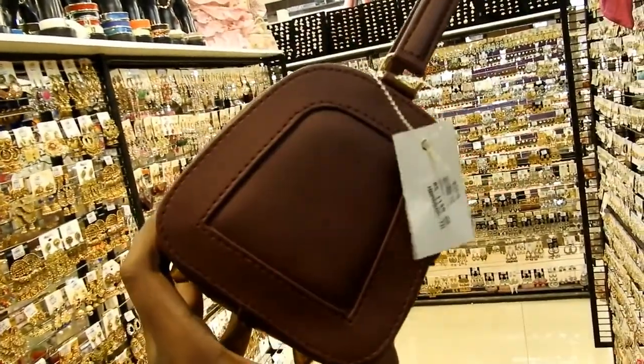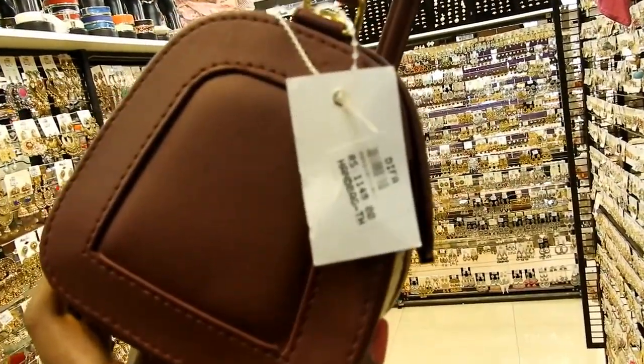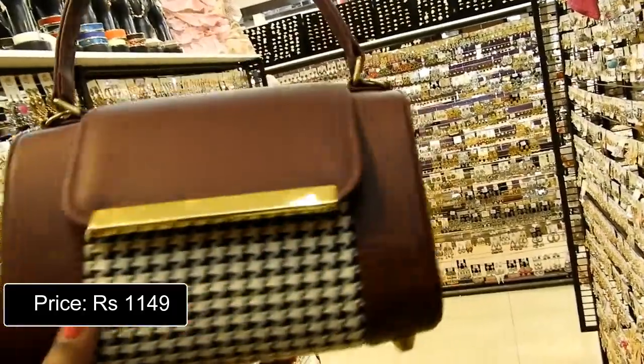I am obsessing over this cute handheld party clutch. It can go well with your evening gowns and classy dresses. Priced at Rs. 1149.